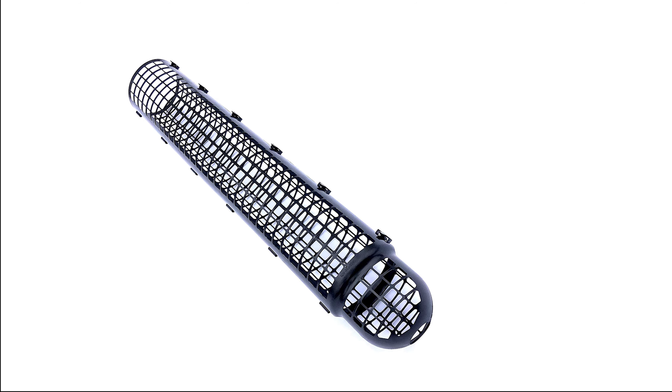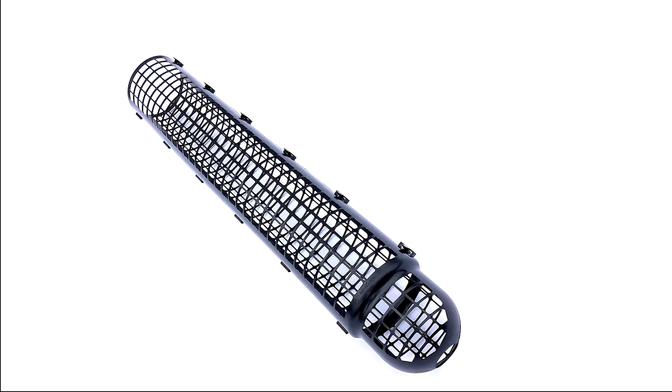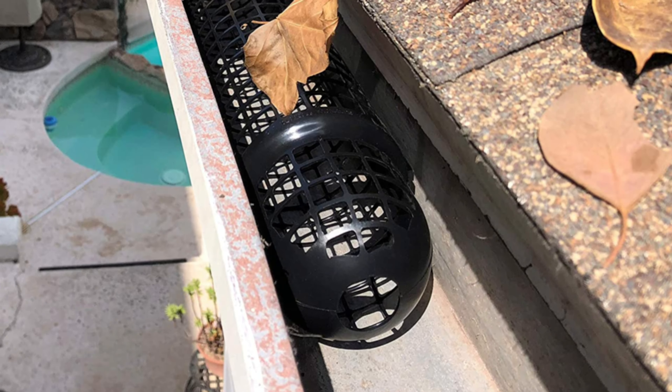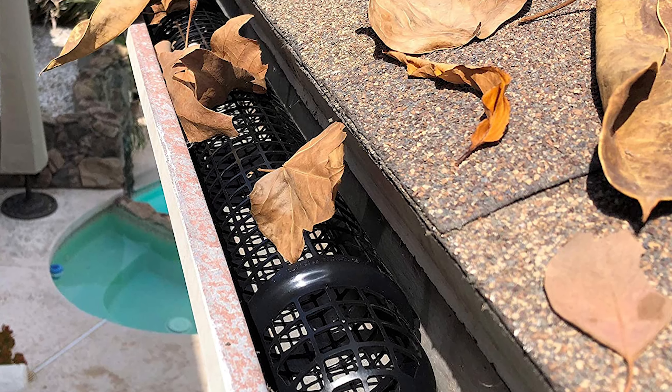This gutter cover is designed and scientifically tested by an aerospace engineer for the most severe debris and rain conditions. Gutter Cups provide the best gutter protection, side-by-side tested against competing products. Each Gutter Cup has a perforated outer shell and an end barrier. If debris penetrates the outer shell, it gets caught at the end barrier, protecting the gutter and the downspout while allowing rainwater to flow freely.